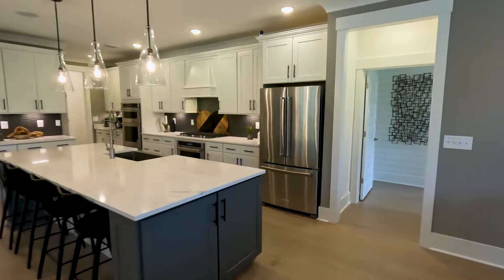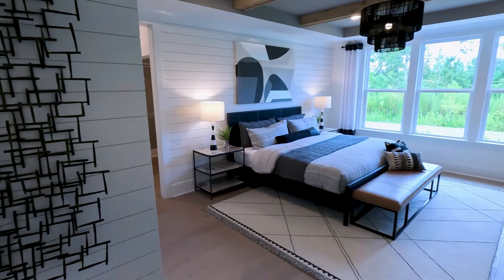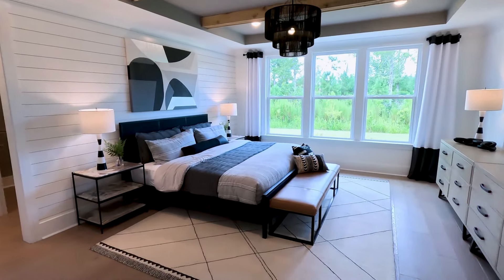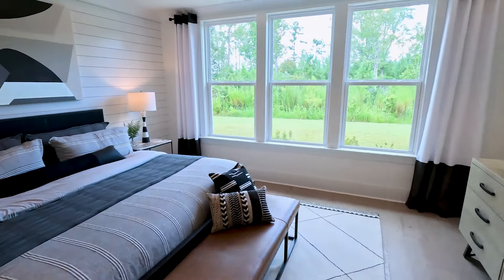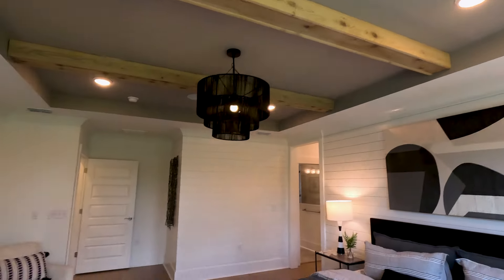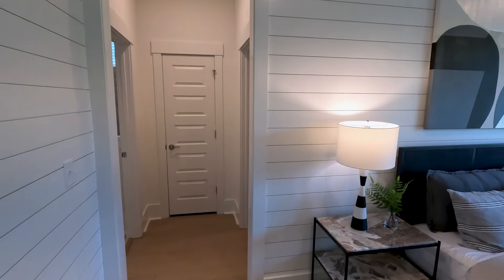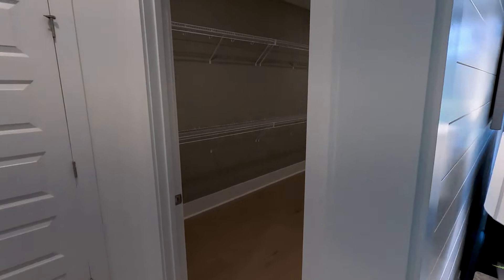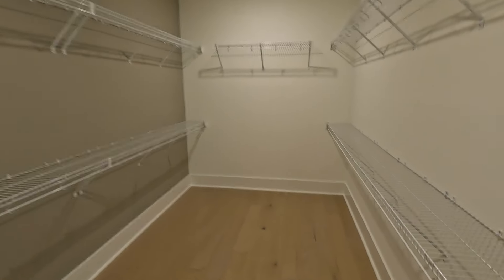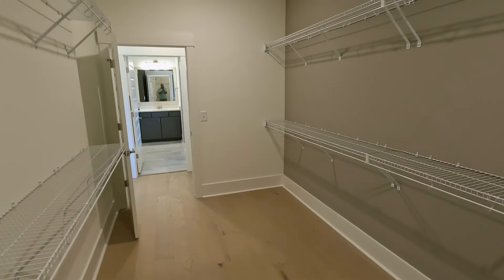We're going to take a look at the owner's suite, and let me tell you, this owner's suite will blow your mind with how spacious it is. You've got plenty of natural lighting and tray ceilings on top — just a massive owner's suite bedroom. They do have speakers installed as an optional add-on, which is nice if you enjoy listening to music throughout your home. There's an enormous walk-in closet — I'm echoing because of how massive it is — with plenty of space for all your clothes and shoes.